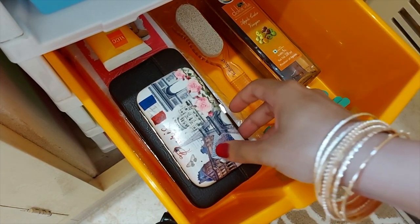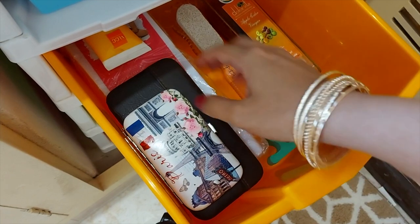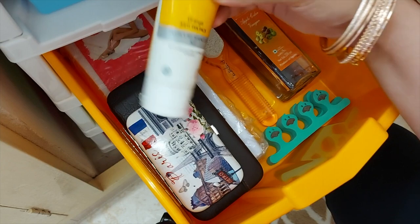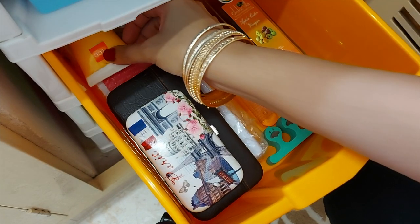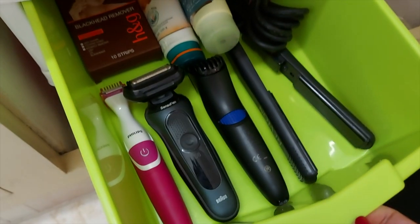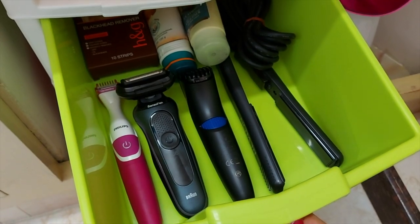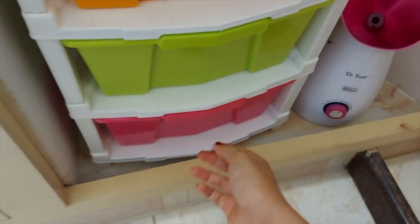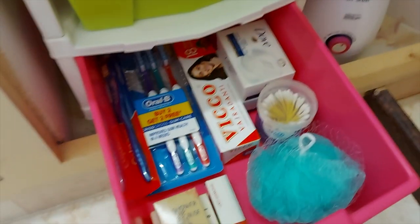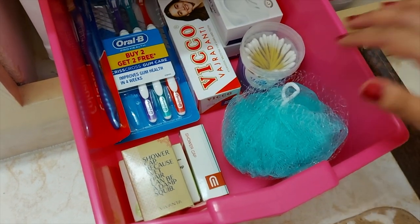Some apple cider vinegar to soak our feet, and here's the pedicure and manicure kit along with some wax strips also kept here. And that's an anti-tan pack for the hands and feet. In the third drawer we have all our trimmers, a straightener, some blackhead strips, a face scrub, and face pack. The fourth drawer is for all our refills — the extra toothbrushes, paste, soaps, shower caps, loofah, and we've also kept the earbuds over here. That's it with the storage.